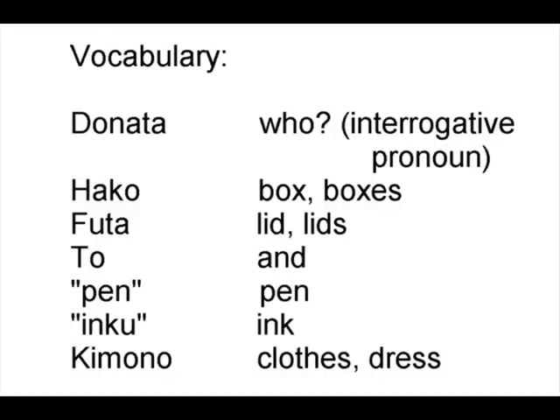Vocabulary: どなた means 'who' — you could also say だれ, but we're not going to cover that — and it's an interrogative pronoun. 箱 means 'box' or 'boxes.' ふた means 'lid' or 'lids.' と means 'and.' ペン is the same as English 'pen.' インク comes from English 'ink.' 着物 means 'clothes' or 'dress.' And now it's time for exercises.